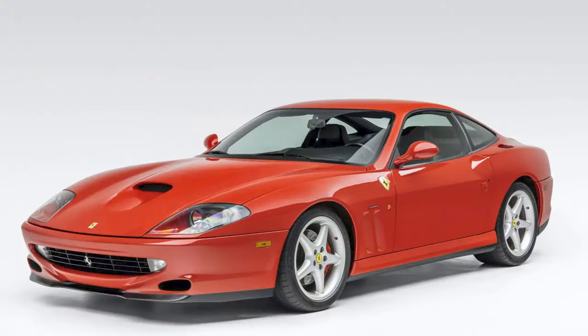On the Ferrari side, a red Rosso Corsa 16,000-mile Euro 2000 550 Maranello sold for $191,000. A few days ago we had a silver 550, and it sold for $40,000 less. Today's car was well-sold.